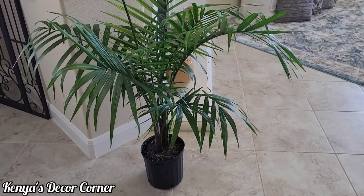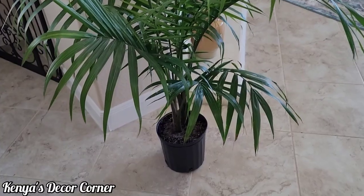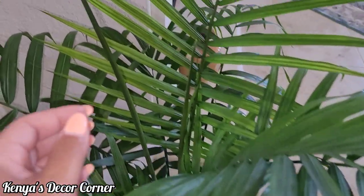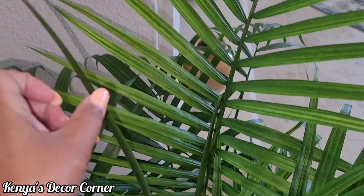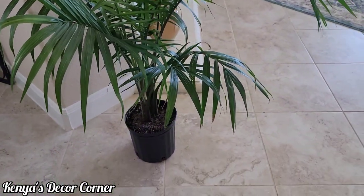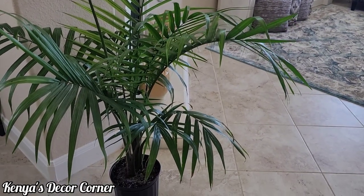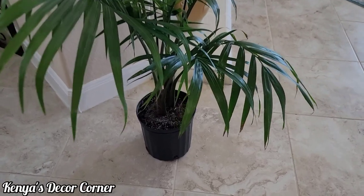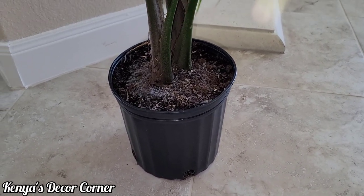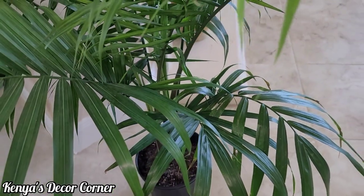Next I have this beautiful majestic palm — her name is Maggie the majestic palm. I picked this one up at Walmart and I thought she was really pretty. I love that this one already has some new shoots coming up and it's already a fairly large size. I don't have a pot for her yet — I'm actually using the pot I got for her for another plant — but she's doing fine in this pot for now, as it's not root-bound.